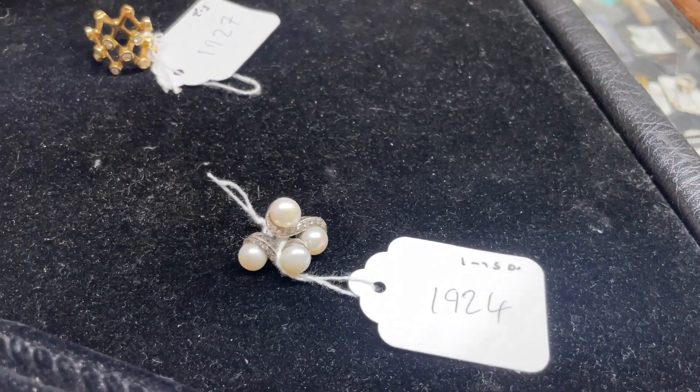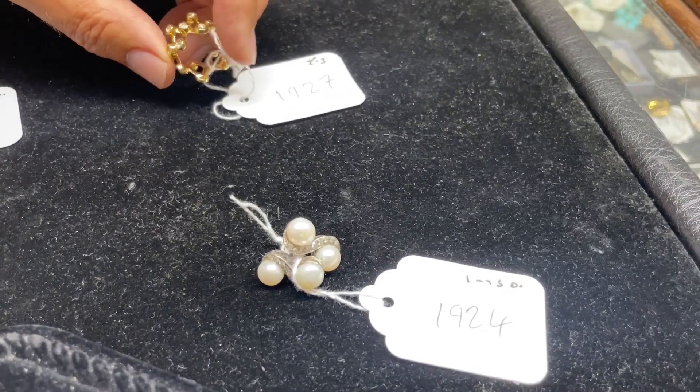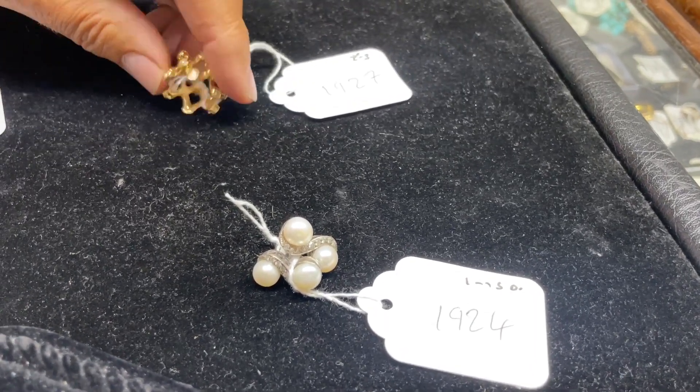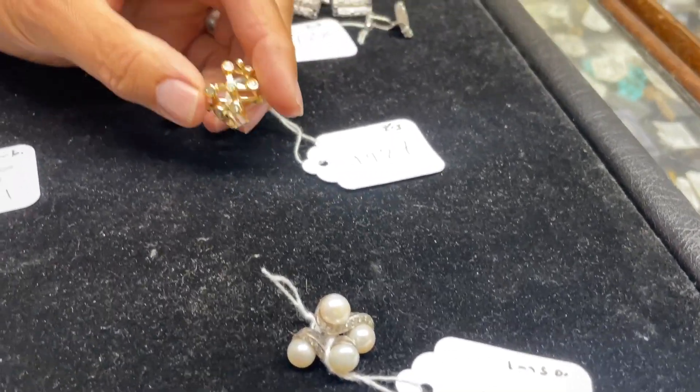So when Roger catalogs things as white metal, could that be silver, could that be gold? It could be either. We're encouraging him to say whether it tests as gold rather than silver, because it's obviously quite a big difference.